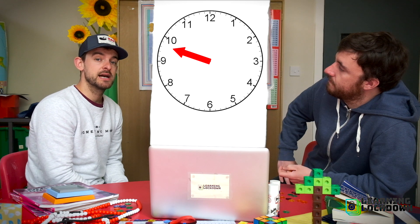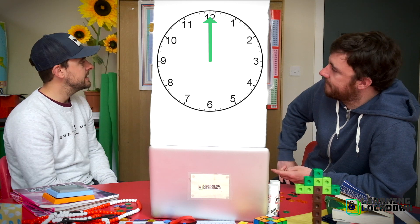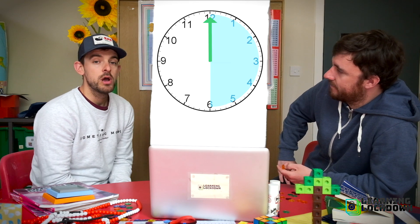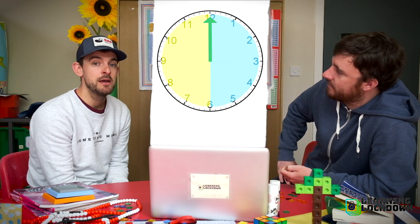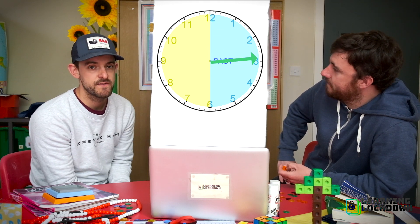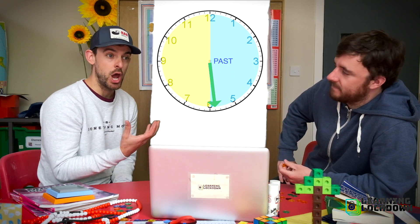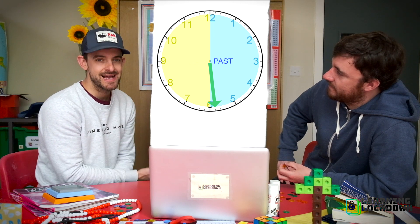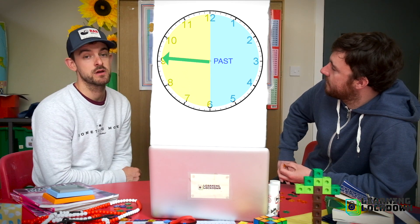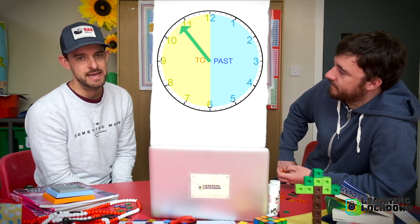Now we need to chop our clock into two halves. We have this half and the other half. The first half we call the past half — if our minute hand is on this half of the clock face, it means we are going past an hour. We've just recently had an o'clock time and we're currently past that. The moment the minute hand has done more than half of its journey and it's in this half of the clock face, then we are going to the next hour, the next o'clock of our day.